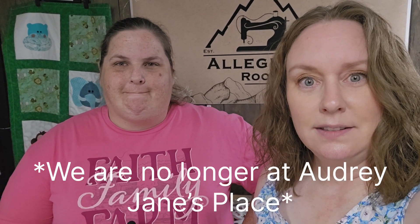Hey everybody, I'm Susan and I'm Jennifer and we're from Allegheny Roots. Welcome back to our channel. Today we are at Audrey Jane's Place in Cardington, Ohio, where we have a craft booth — it's a craft and gift store. We're here today and we're going to revamp our booth for fall, so we thought we'd bring you guys along. We're going to do a time lapse of our booth revamp for fall time.